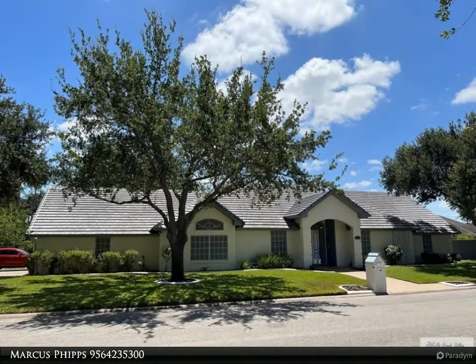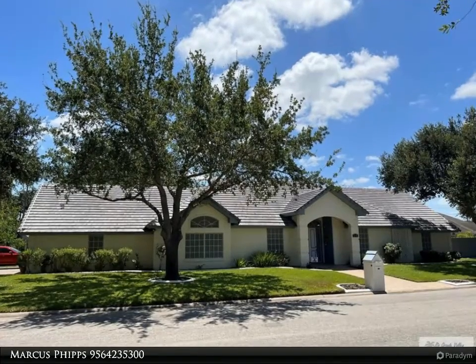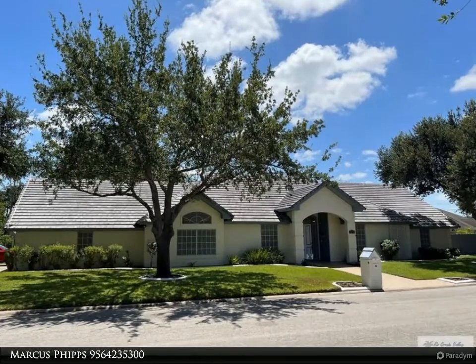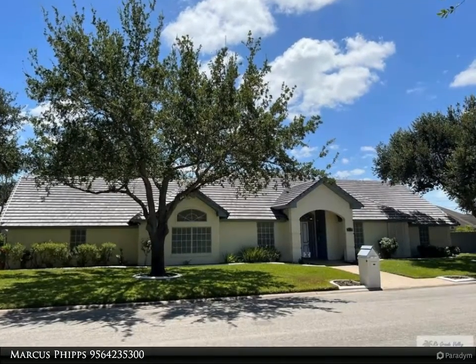This Harlingen Homes property video is presented by Marcus Phipps. Absolute quality throughout — check out this fabulous three bedroom home plus an office in the Harlingen Country Club. This house is solid; it has a whole house generator that will keep you cool in a power outage.